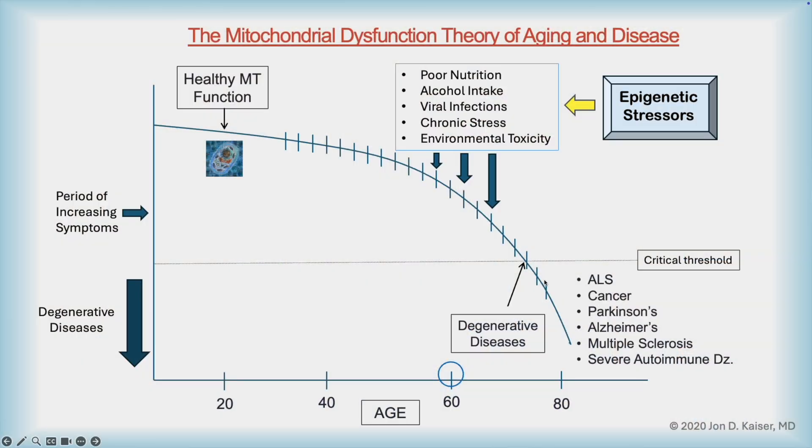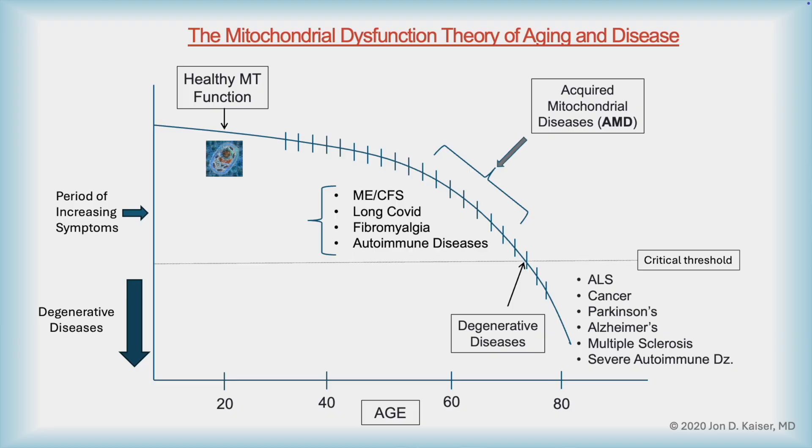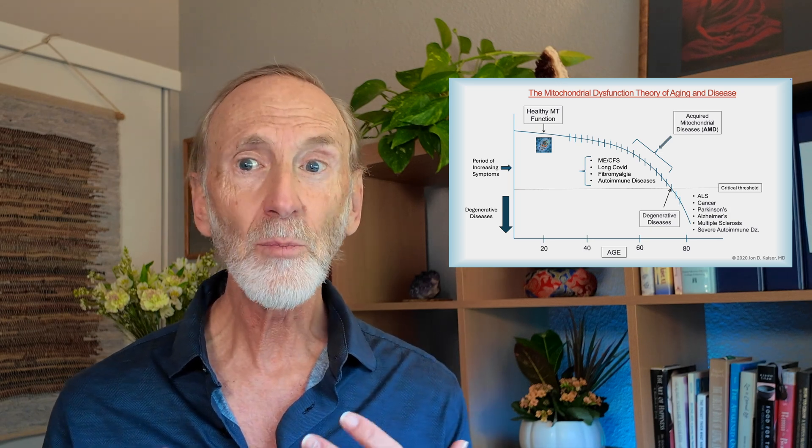When this happens, there isn't enough energy being produced by the mitochondria and something breaks. This can include cancer, neurodegenerative diseases, autoimmune conditions, and the like. There's also another class of conditions that occurs earlier in life that I call acquired mitochondrial diseases — chronic fatigue syndrome, fibromyalgia, long COVID, and early onset autoimmune diseases. These have all been linked to mitochondrial dysfunction and occur earlier in life than normal age-related diseases. So if you're dealing with any of these conditions, it's extremely important that you support the health and repair of your mitochondria.